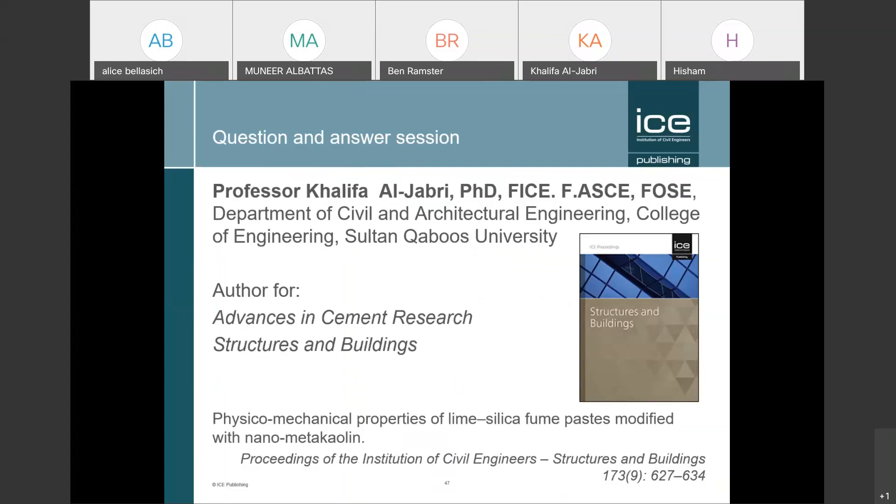That was my prepared slide presentation. I'm delighted that Professor Al-Jabri could join us today. He's a published author in Advances in Cement Research and Structures and Buildings — ICE Publishing journals. I've put a recent paper of his on the slide. Now we're going to move from a presentation format to a questions and answers session, giving people the opportunity to ask myself or the professor questions about open access, where to publish, or how to navigate peer review. I look forward to your questions.